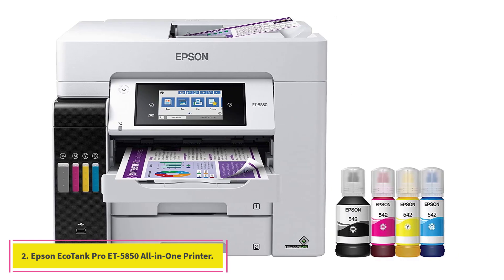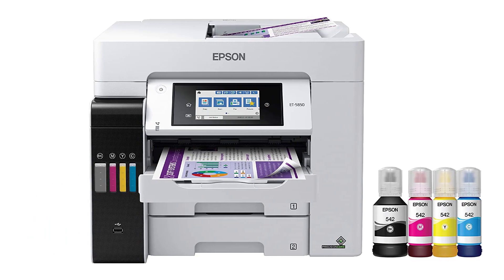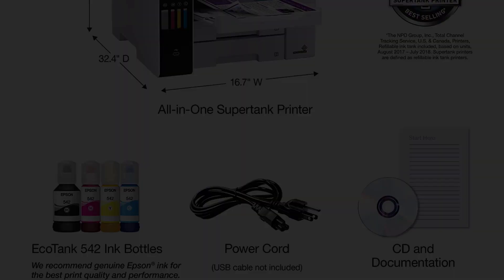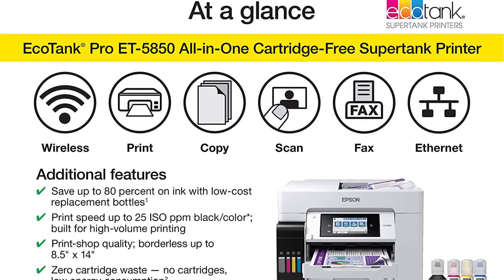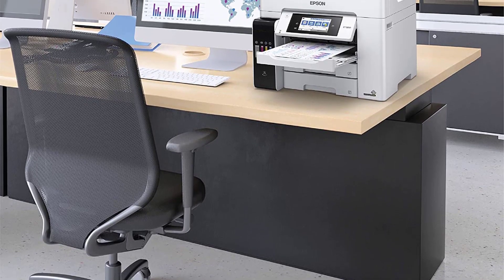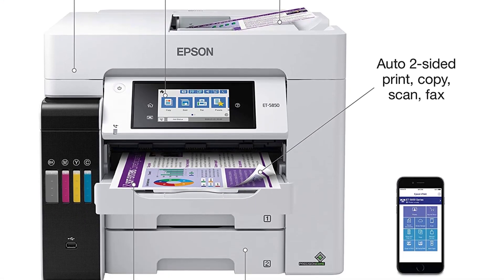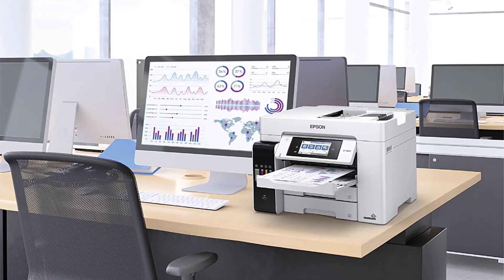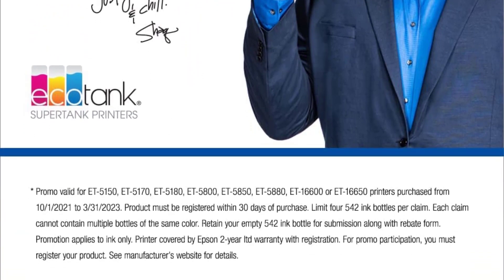At Number 2: the Epson EcoTank Pro ET-5850 Wireless Color All-in-One Supertank Printer. The EcoTank Pro ET-5850 offers fast cartridge-free printing with easy-to-fill supersized ink tanks. You can save up to 80% with low-cost replacement ink bottles versus standard capacity color laser toner cartridges — about 2 cents per color ISO page versus 14 cents with cartridges. Precision-core heat-free technology delivers high-volume, print shop quality output, plus speeds up to 25 ISO ppm black and color. This all-in-one delivers vibrant borderless prints up to 8.5 x 14. Each replacement ink set includes enough ink to print up to 6,000 pages, with zero cartridge waste and very low energy consumption. The ET-5850 features a 500-sheet front tray, a 4.3-inch color touchscreen, and hands-free voice-activated printing.